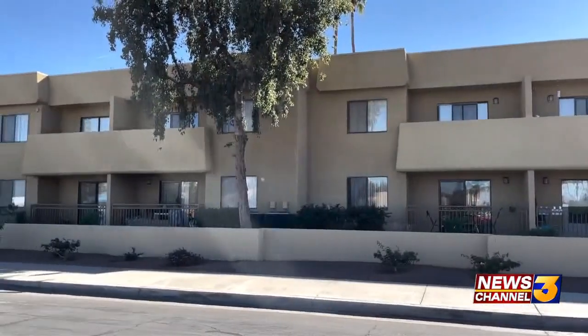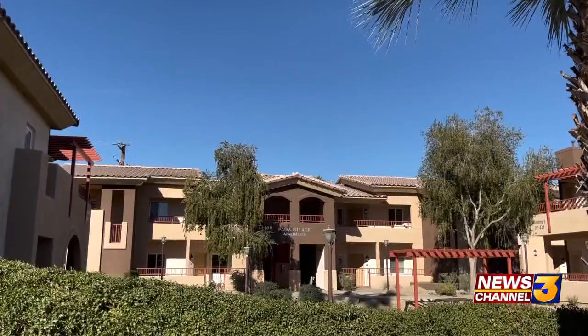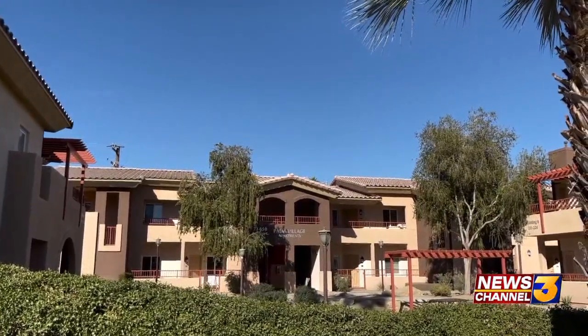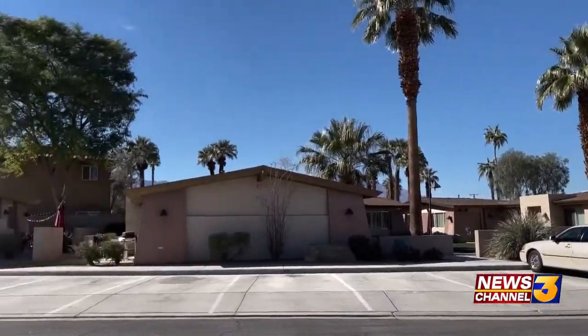By 2028, Lift to Rise and its partners hope to reduce rent burden for residents by 30 percent. They say this portal can help them reach that goal by increasing affordable housing supply. In Palm Desert, Samantha Lomibow, News Channel 3.